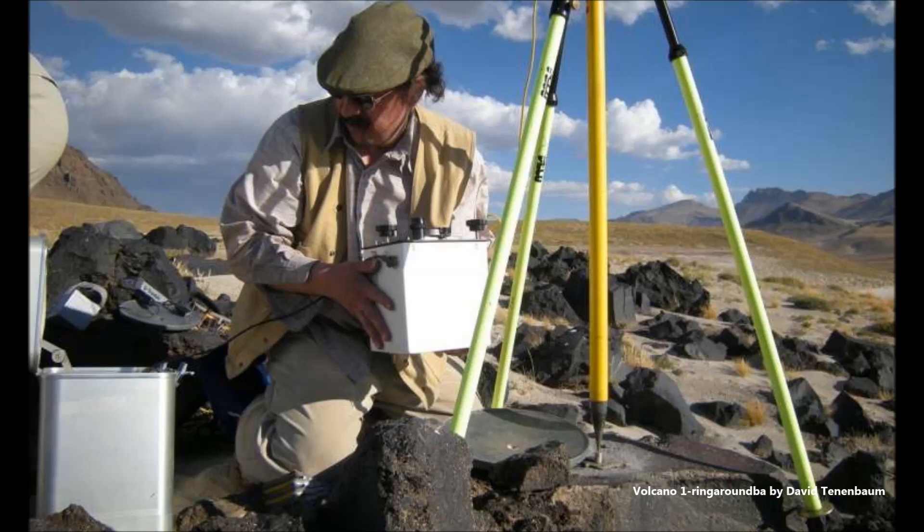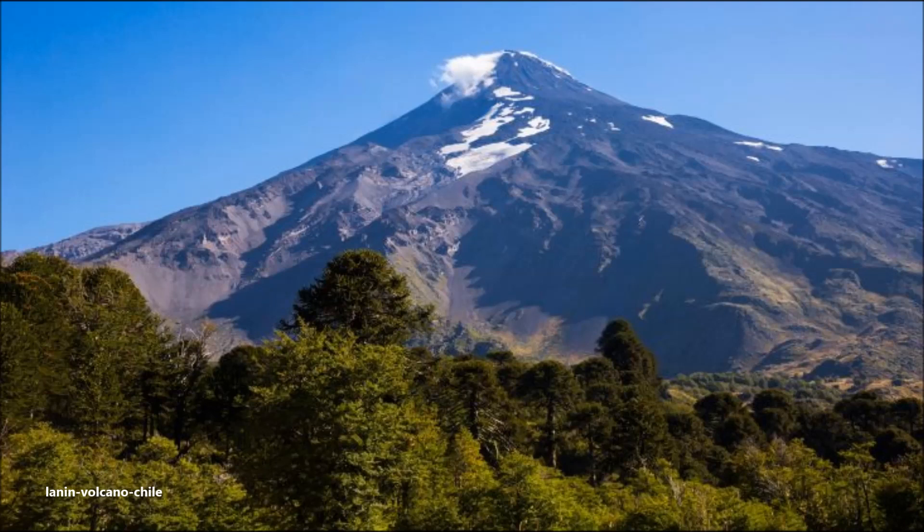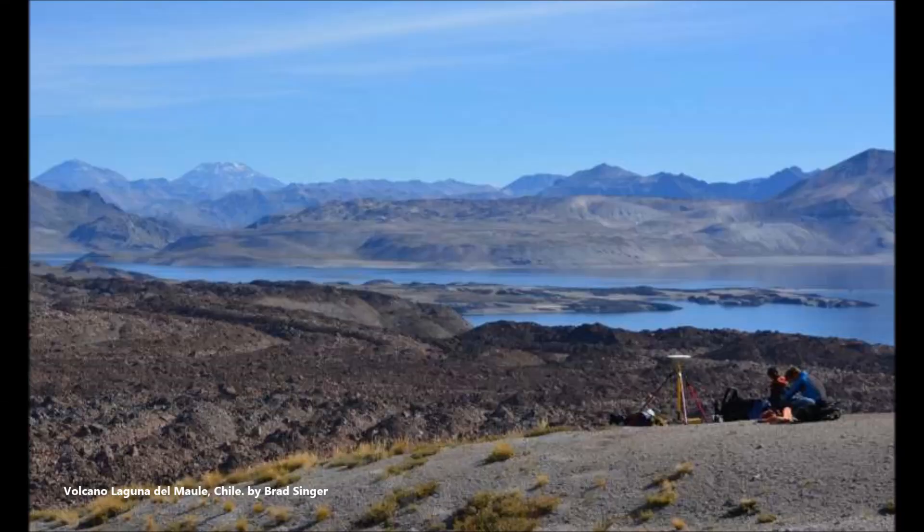A bathtub ring must be horizontal when it forms, but as University of Wisconsin-Madison professor of geoscience Brad Singer noticed years ago, the ancient elevated shoreline at Mall now slopes from a low spot in the north to a high spot in the south. The Mall volcanoes, located in a region that has seen enormous eruptions during the last million years, are restless. Since 2007, satellite instruments have measured an average uplift of eight inches per year — far and away the fastest and longest measured rise of a restless volcano in the whole world — and an unmistakable sign that molten rock under the area is rising.